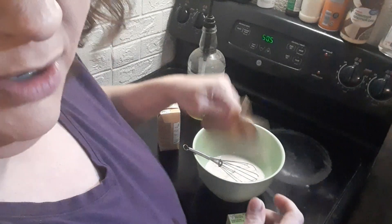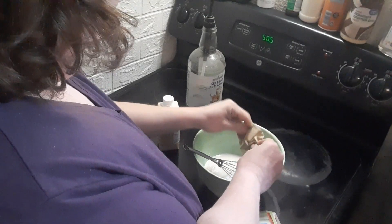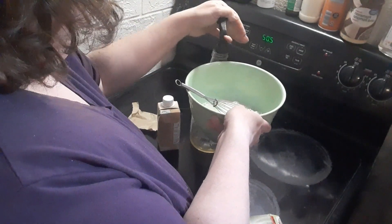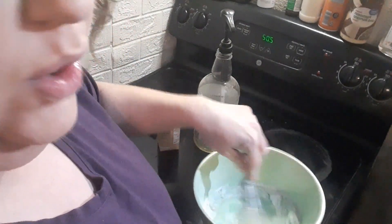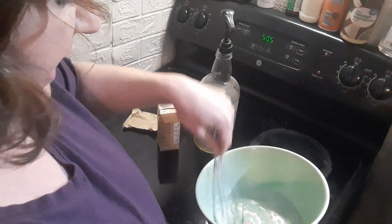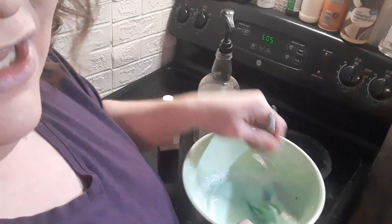I picked this up at Walmart on Monday. I'm excited. And we're just going to whip this together. If you got a hand mixer, use a hand mixer. If not, use a whisk. It'll all be good. And I did not realize I was mixing a pistachio pudding in a green bowl.